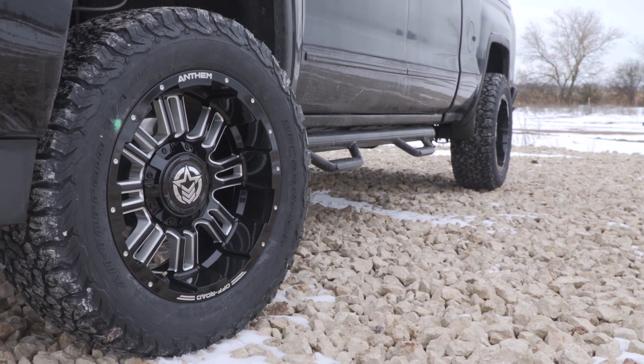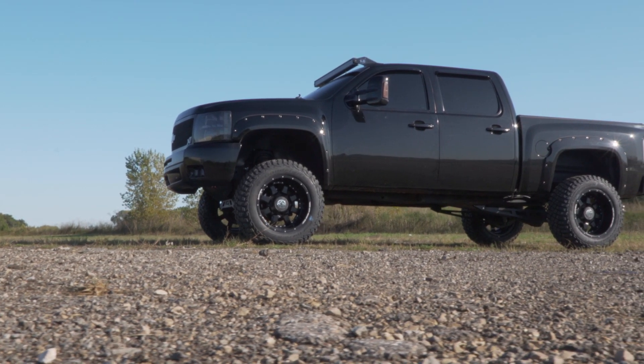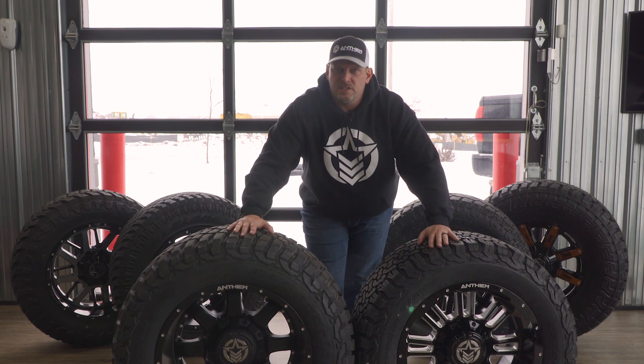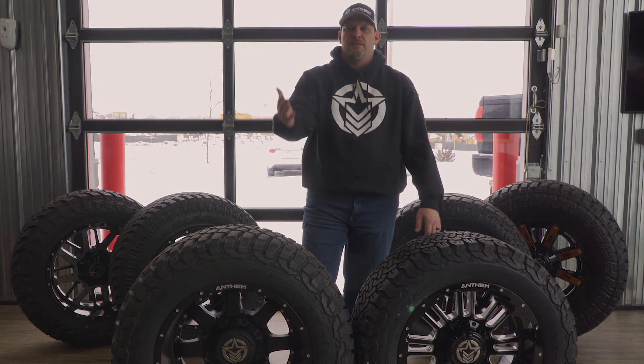Again, it's all personal preference. These are super popular now on a lot of trucks. We appreciate BFG for getting us these samples and allowing us to do this review. Great tires and a great history behind BFG. So until next time, thanks for watching.